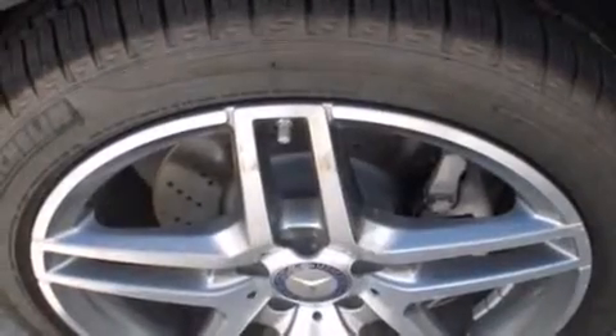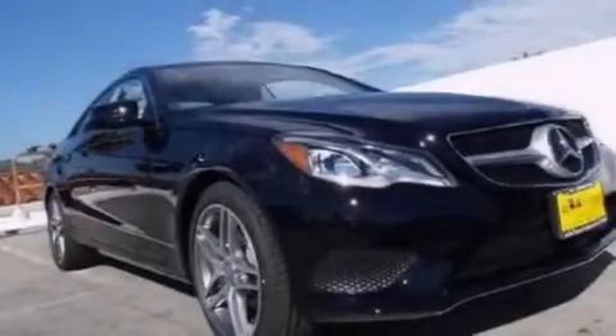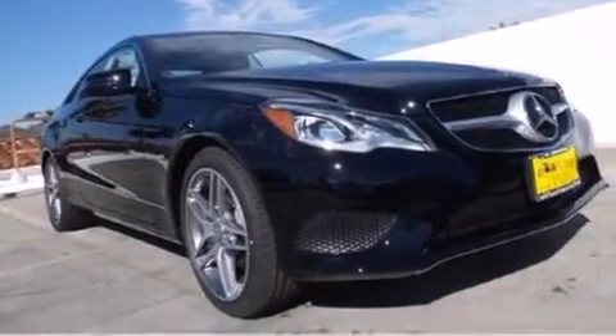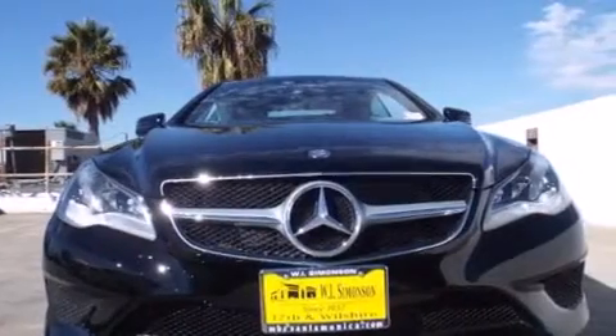Front-side impact airbags, a split-folding rear seat, an auto-dimming rearview mirror, a home-link feature, a rear window defroster. And the rain-sensing windshield wipers can turn on automatically if their sensor identifies water on the windshield.